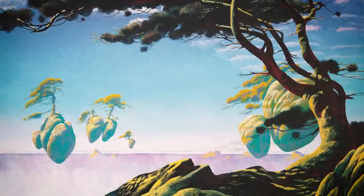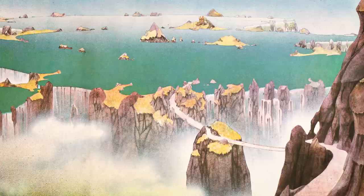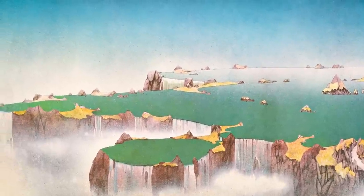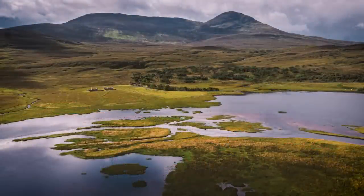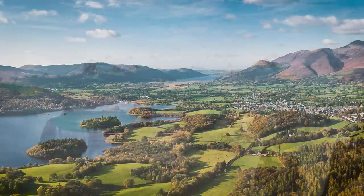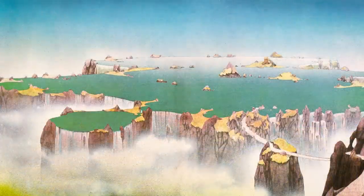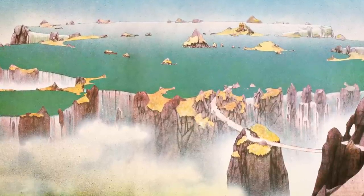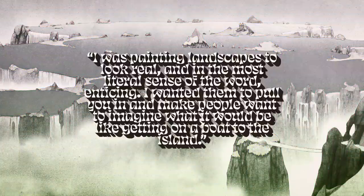In fact, Dean even tried to sue James Cameron over that fact. And that Avatar influence is pretty clear looking at Close to the Edge. I really believe that Close to the Edge is one of the finest artworks from a truly singular visual artist. In designing the cover, Dean was inspired by hiking journeys in the Scottish Highlands, as well as the panoramic views of England's Lake District. But Dean expands these images into something wider, more surreal — a piece of artwork that encourages participation, calling you in to explore its every detail. Dean explained to Louder Sound: 'I was painting landscapes to look real, and in the most literal sense of the word, enticing. I wanted them to pull you in and make people want to imagine what it would be like getting on a boat to the island.' If that was the goal, Dean knocked it out of the park.